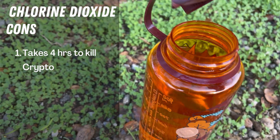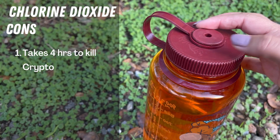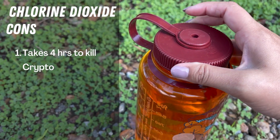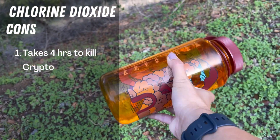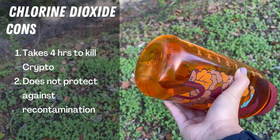So chlorine dioxide is not ideal if you're worried about Crypto. However, the main hosts for the type of Cryptosporidium that infects humans are other humans and cattle. So if you're going somewhere remote like an alpine lake, the risk of that type of contamination is really low. It also does not protect against recontamination.